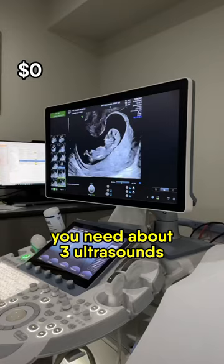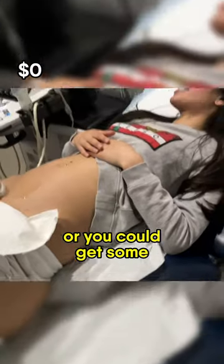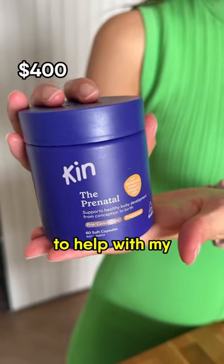You need about three ultrasounds during your pregnancy, and these can cost $200 privately, or you could get some for free at a public hospital if you have a referral. We paid for our first two scans but our last scan was free. I've been taking folate supplements to help with my baby's development.